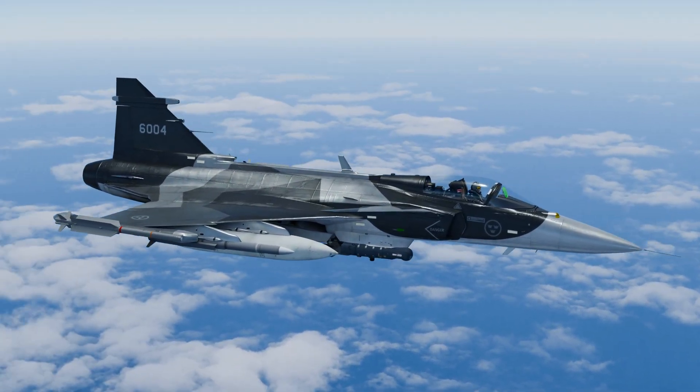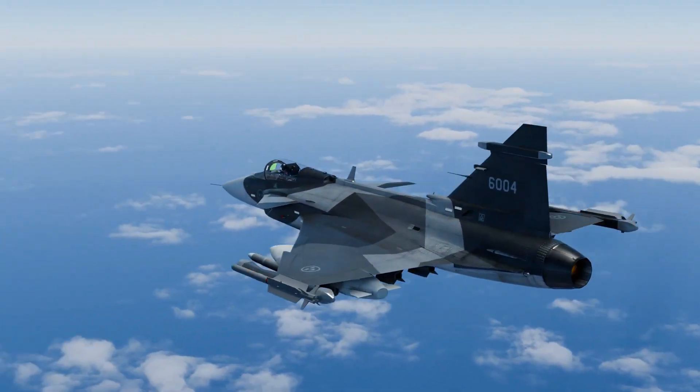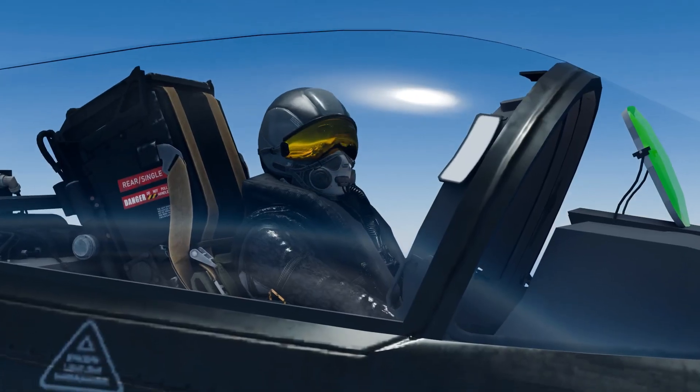The Gripen E is compatible with a wide range of weaponry, including short and long-range air-to-air missiles, guided bombs, anti-ship missiles, and smart munitions. The Gripen is versatile and lethal. Here's a loadout ready for any kind of mission.